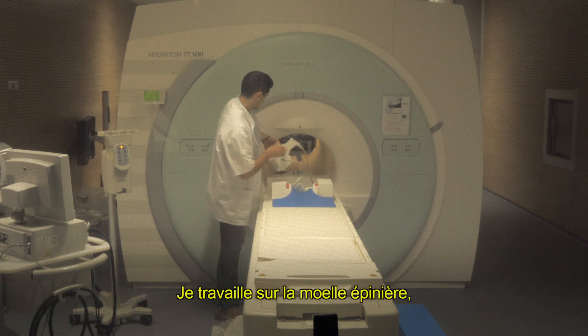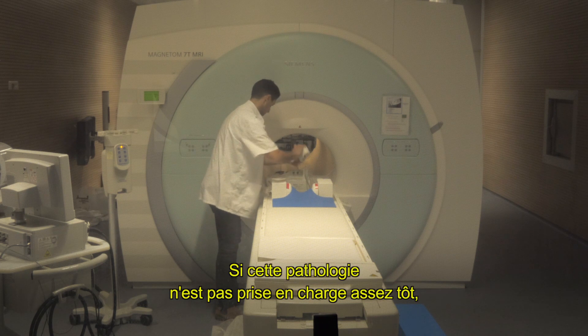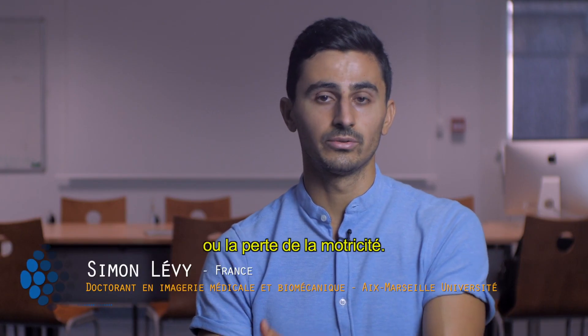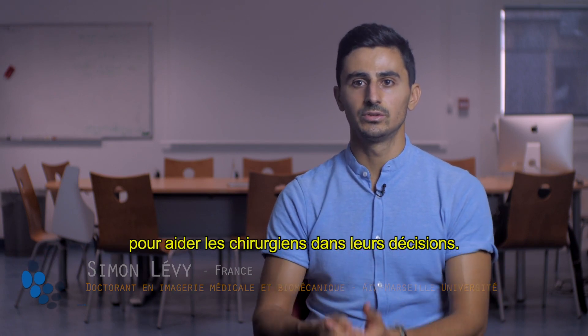I'm working on spinal cord. Unfortunately, with aging, the spine degenerates and induces compression to the spinal cord. And if this pathology is not taken care of soon enough, it could even go until paralysis or loss of motricity. So we would like to further characterize the pathology to help a clinician in the surgical decision.